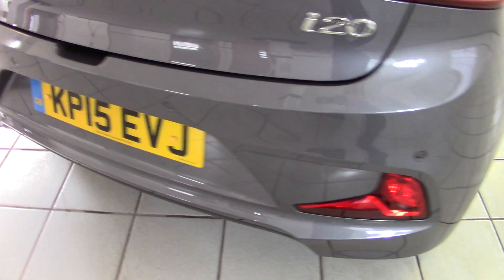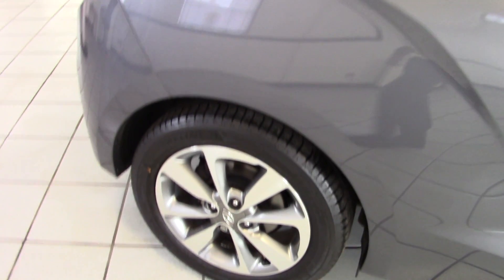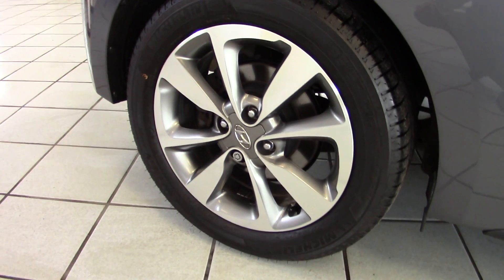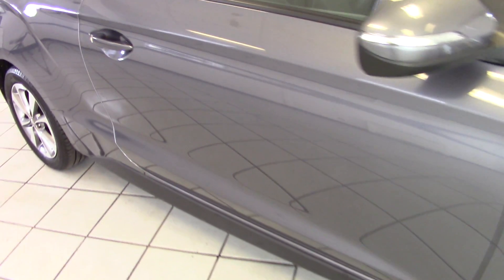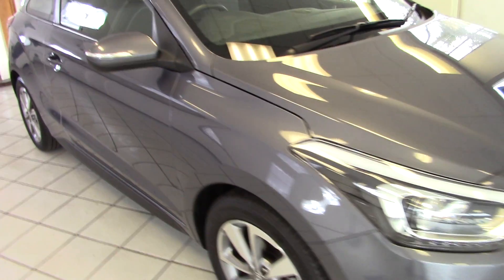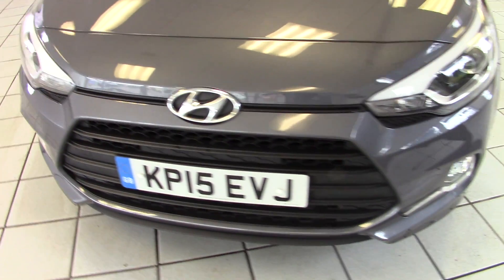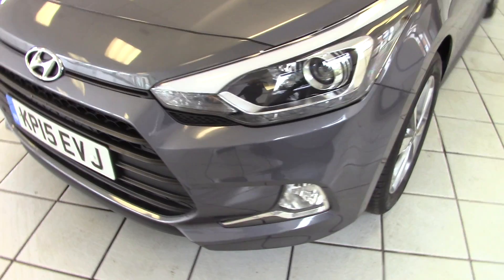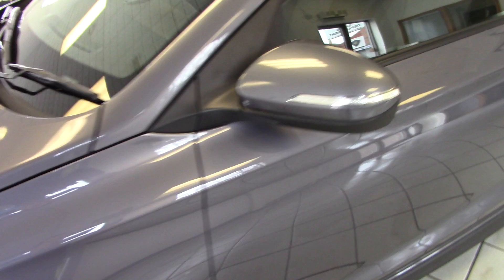We've got reversing sensors in the rear bumper there and moving around to the off side of the car, I'll show you all the wheels as we go around so you can see that they are all in lovely condition. It's a stylish little three-door coupe, the i20 — it really does look very good indeed. We've got LED daytime running lights on this one and front fog lights as well, with the indicators nicely built into the door mirrors.